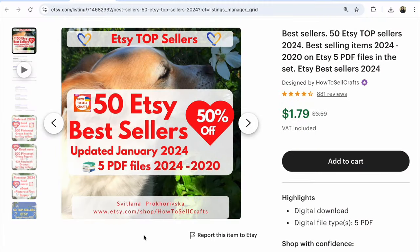Guys, before I start, I want to share with you my work: 50 Etsy best sellers on different items, different areas — 5 PDF files from 2020 to 2024, updated in January 2020, 50% off. If you have any questions about Etsy, write under this video, and we go to our top.